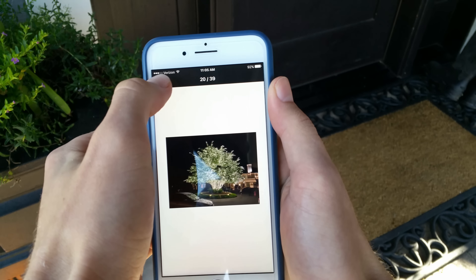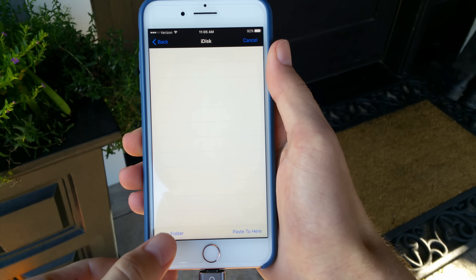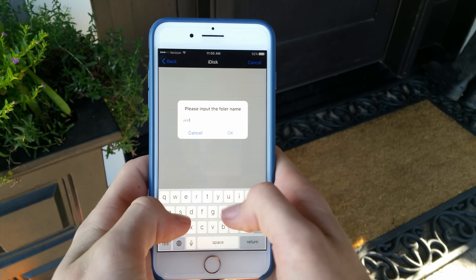As well as using this for transferring and storing files, it can also be used as a transfer cable to get things straight from your phone to the computer without the middleman, or just straight up as a charger too.